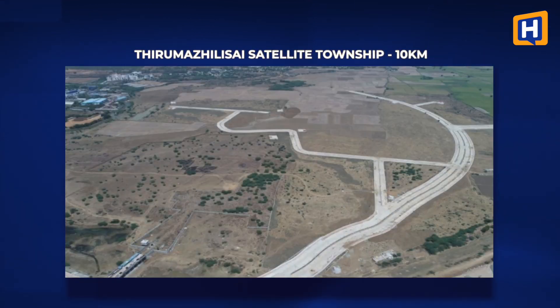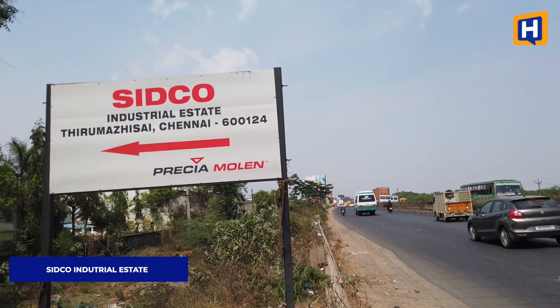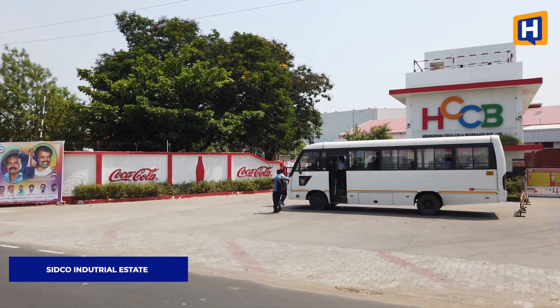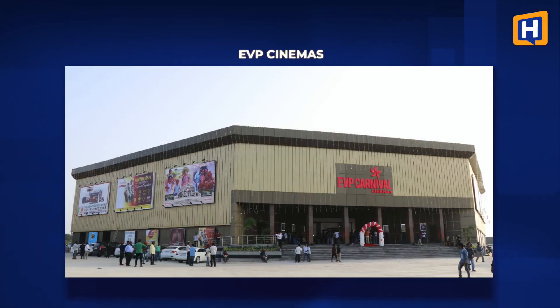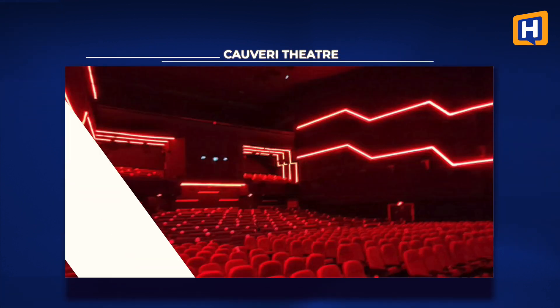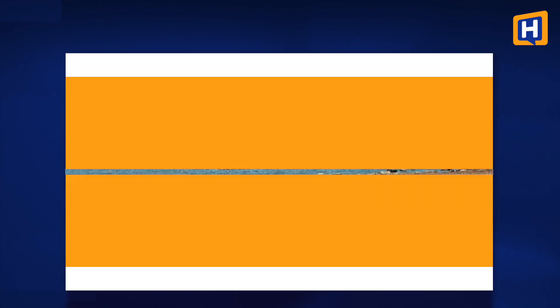Within 10 km, there is a government-proposed satellite township plan that will bring infrastructure away from the city core. The satellite township will offer work opportunities, appreciation, and rental yield. There are many industries in this area, and an EVP cinema is about 12 km away.